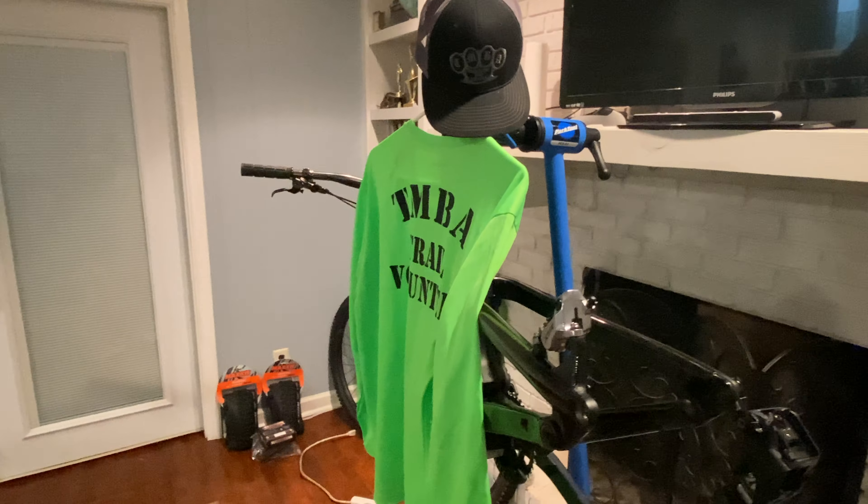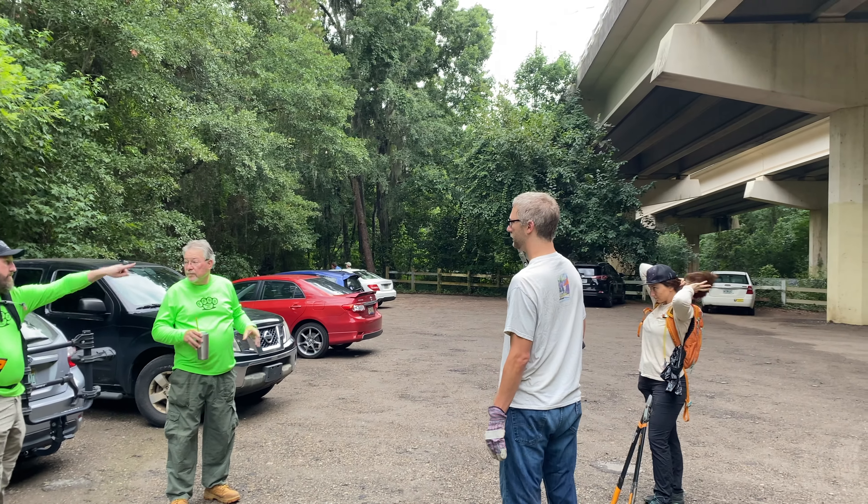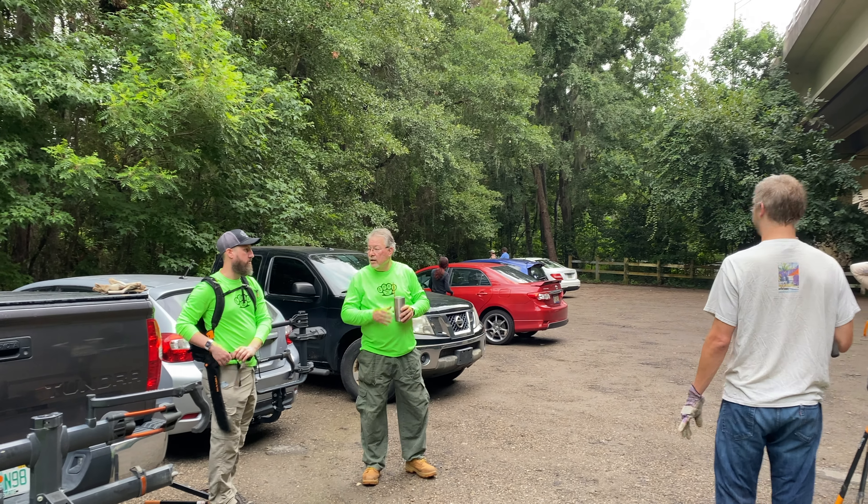Thanks everyone who came out this morning. And if you weren't able to make it today, we hope to see you on these trail workdays in the future. This is a great way to give back to our trails here in Tallahassee.